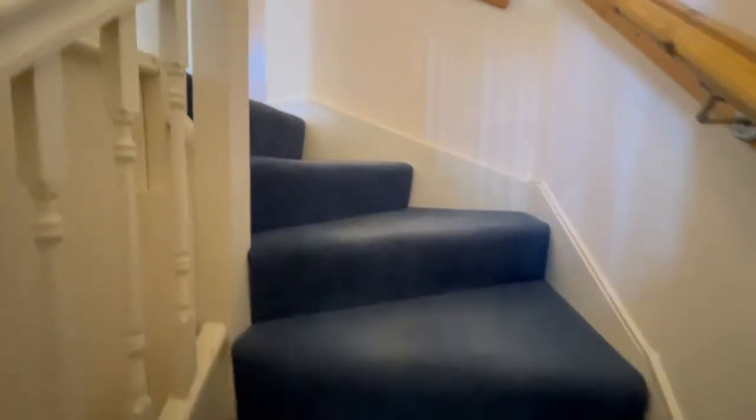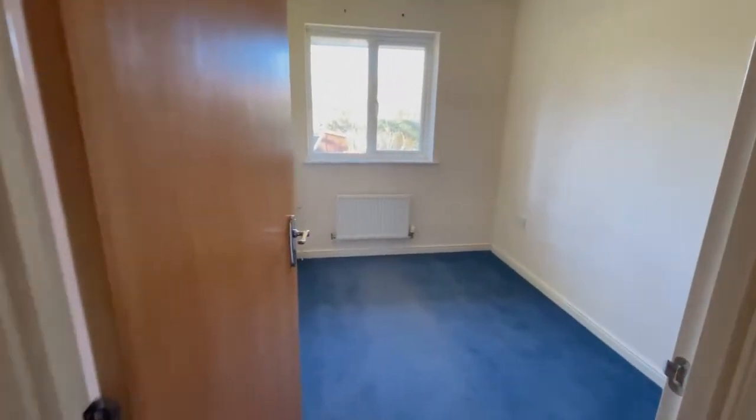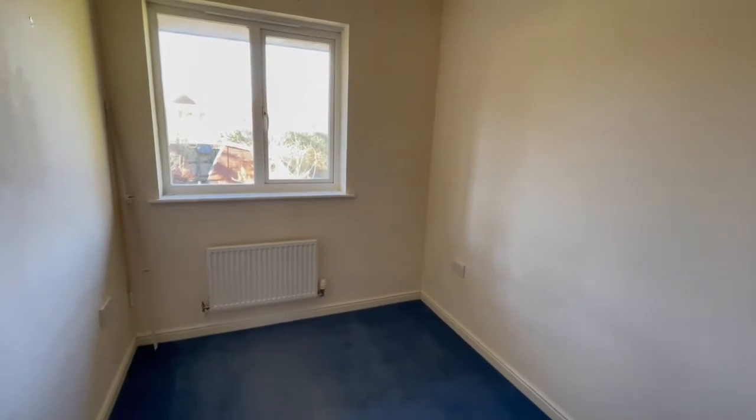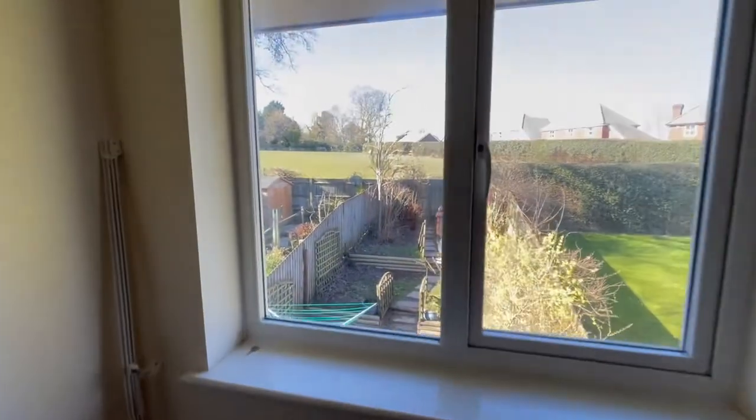The property has three bedrooms and we'll start at the top here with the smallest bedroom, which is still a very good size, with pretty views out the back.